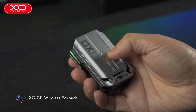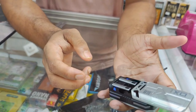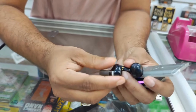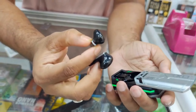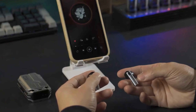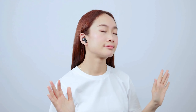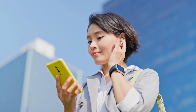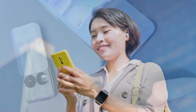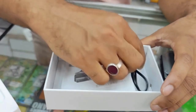EXO G11 Wireless Earbuds. The EXO G11 Wireless Earbuds redefine audio freedom with their advanced features and sleek design. Offering seamless connectivity and immersive sound quality, these earbuds elevate the listening experience to new heights. With intuitive touch controls and long-lasting battery life, users can enjoy uninterrupted music playback and hands-free calling. The ergonomic design ensures a comfortable fit for extended wear, while the compact charging case provides convenience on the go.